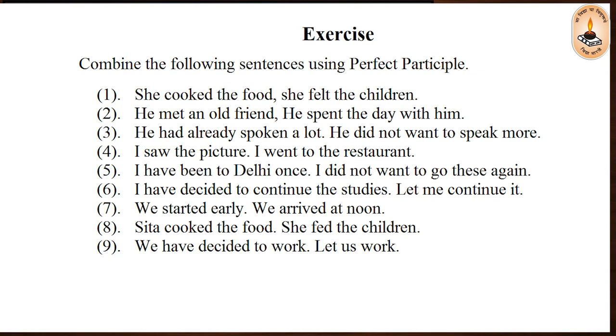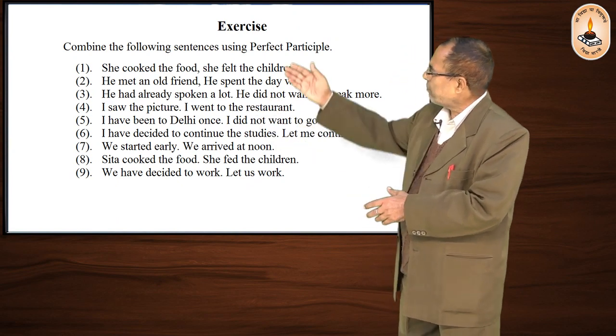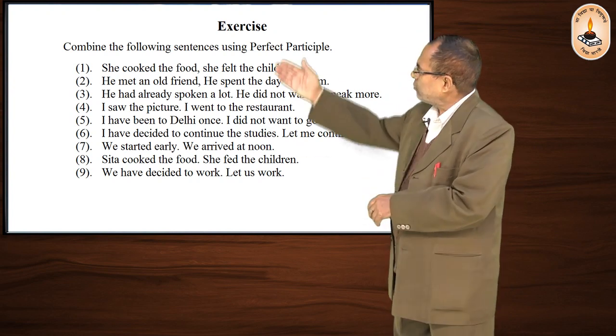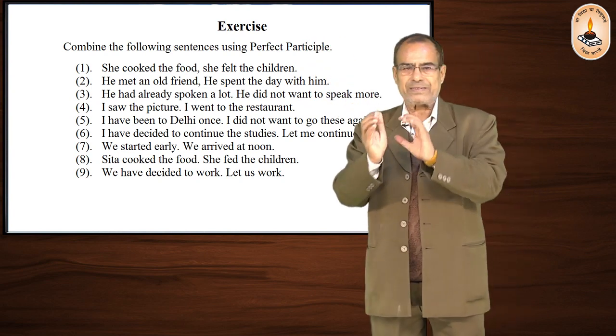Here is exercise number 1. You look at the sentences given — they are pairs of sentences. You have to combine the sentences using perfect participle, which means 'having' plus the third form of the verb.